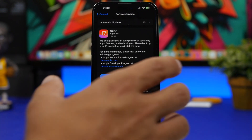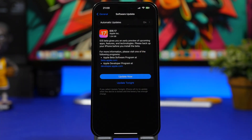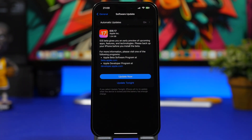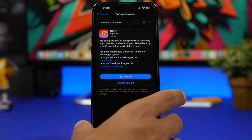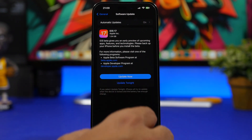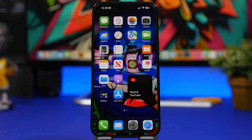The second thing you need to know is that not all devices supported by iOS 16 will also be supported by iOS 17. Apple has dropped support for three devices — if you have an iPhone 8, 8 Plus, or iPhone X, iOS 17 is not coming to your device. The iPhone X in particular is still a great device, but unfortunately Apple has decided to drop support for those models.